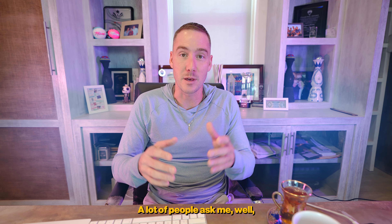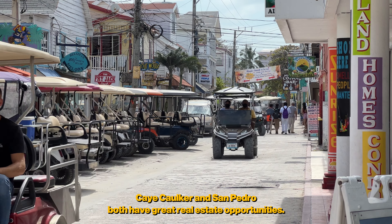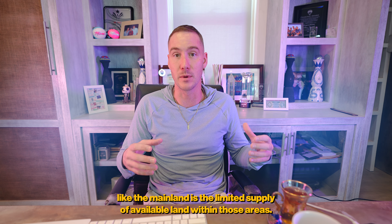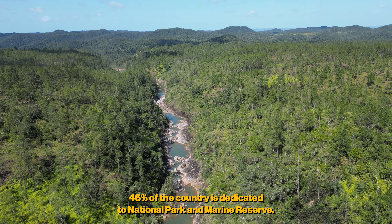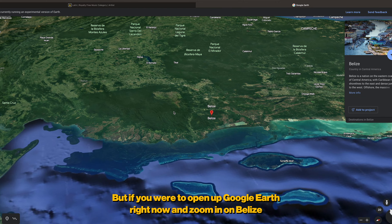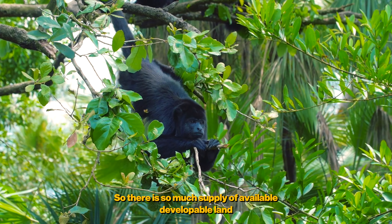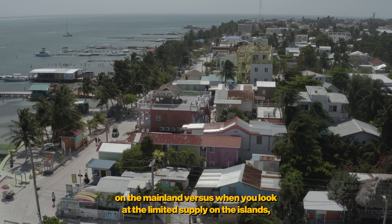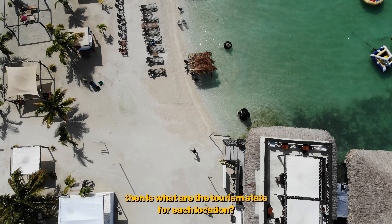A lot of people ask where they should be looking for real estate in Belize. Both Caye Caulker and San Pedro have great opportunities. One of the biggest differences between the islands and the mainland is the limited supply of available land. Belize is a large country with 46% dedicated to national park and marine reserve, but if you look at Google Earth, almost none of the country is developed — meaning there's huge supply of developable land on the mainland, versus the limited supply on the islands.